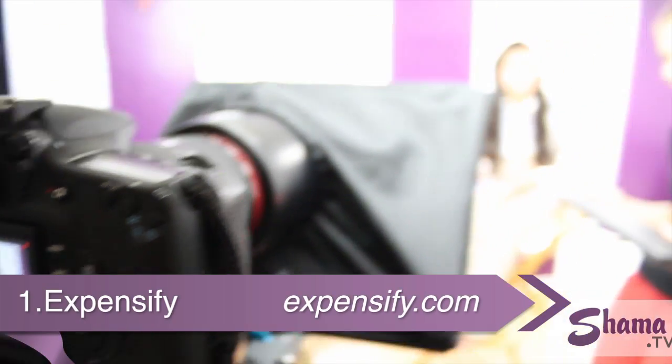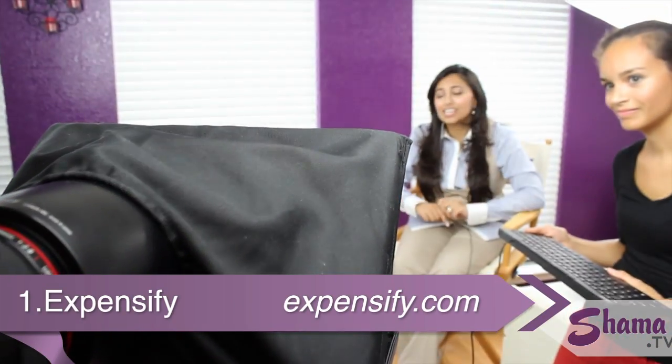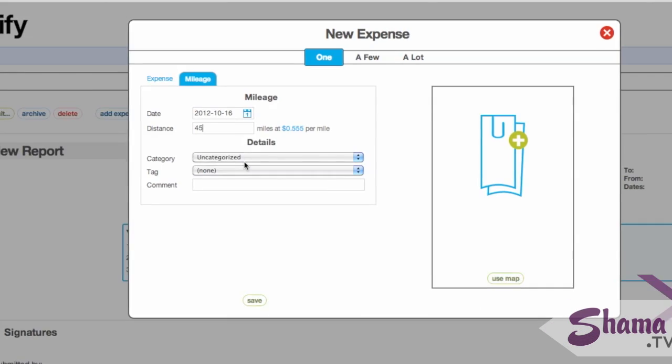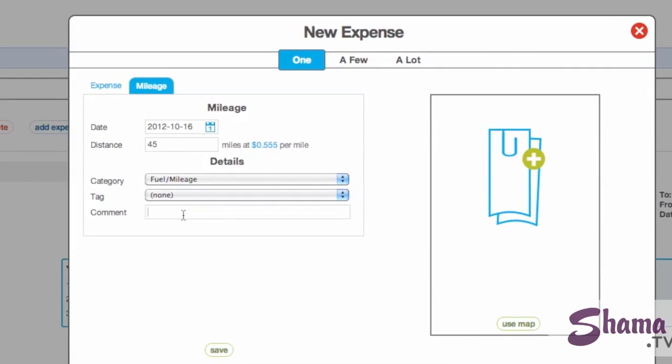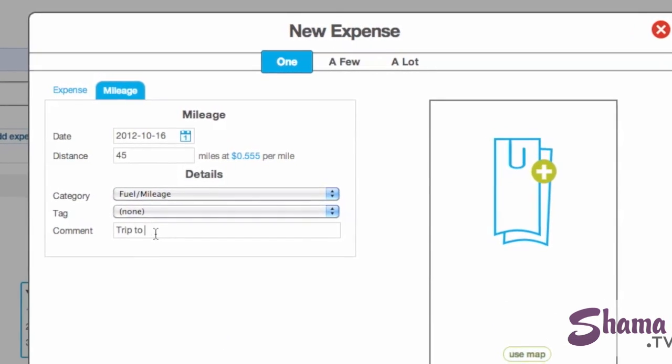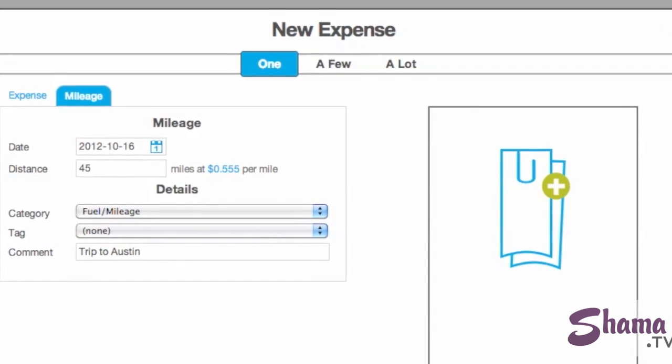First, there's Expensify. One of the hardest things to keep track of are expenses, especially when you are on the go — car miles, trips, dinners — it can be hard to keep up with it all. Well, Expensify, a mobile app for tracking and organizing purchases, makes it a lot easier.